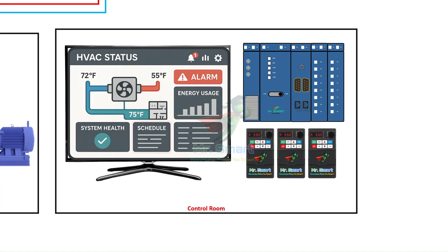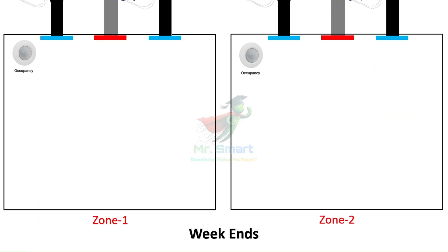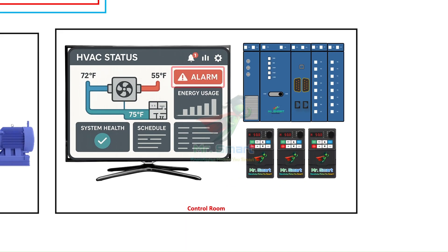In more advanced systems, the BMS also incorporates scheduling — like turning off HVAC in unused areas during nights or weekends, or adjusting cooling set points seasonally. Some BMS platforms can even analyze historical data to detect abnormal behavior and trigger maintenance alerts, reducing downtime and increasing equipment lifespan.